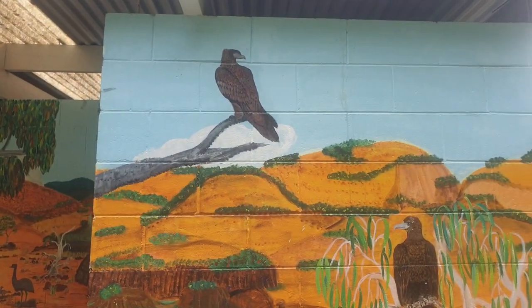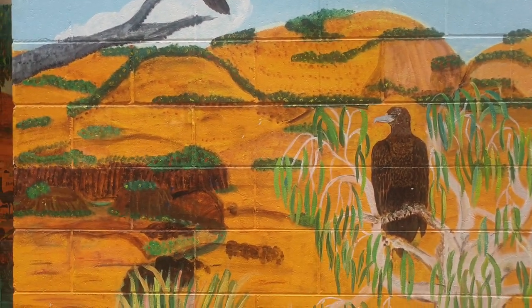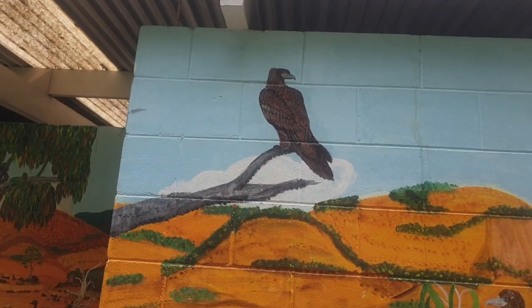There's kind of a chronological order to this mural. These, I'm guessing, are wedge-tailed eagles. Nice long tail extended on that one there.